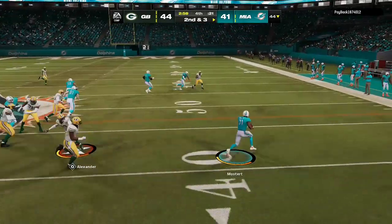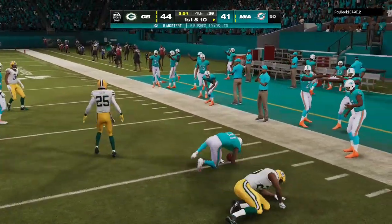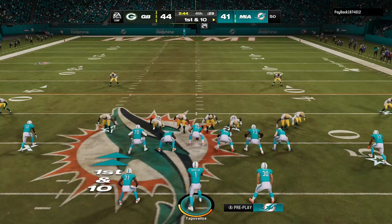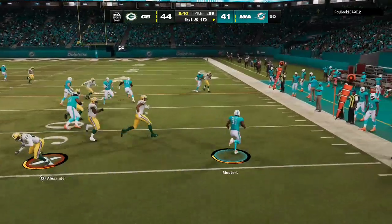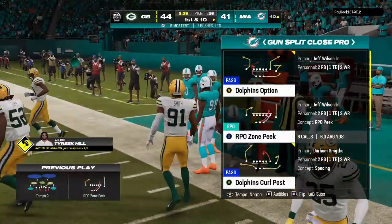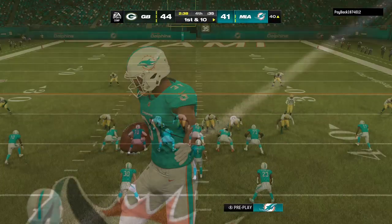From the gun, a run with Mostert and he'll get it out to midfield — right at the 50. On first down they go with Mostert again and he's able to get this to the 40-yard line before he's out of bounds, a 10-yard pickup, and it's enough for a Dolphins first down.